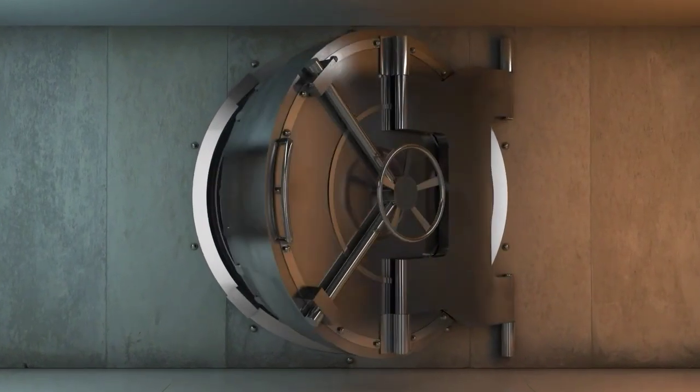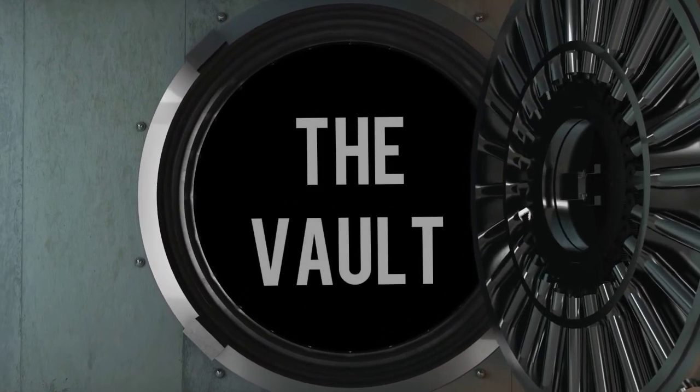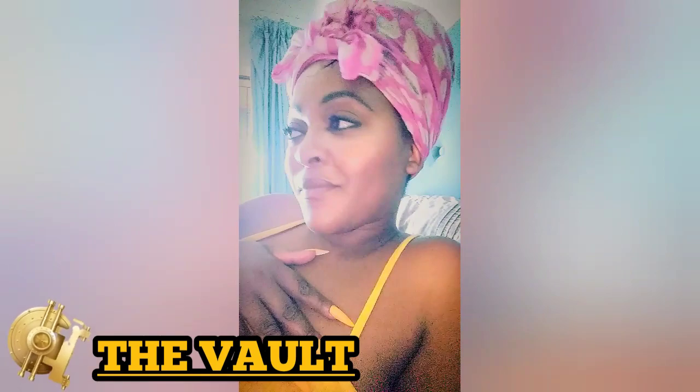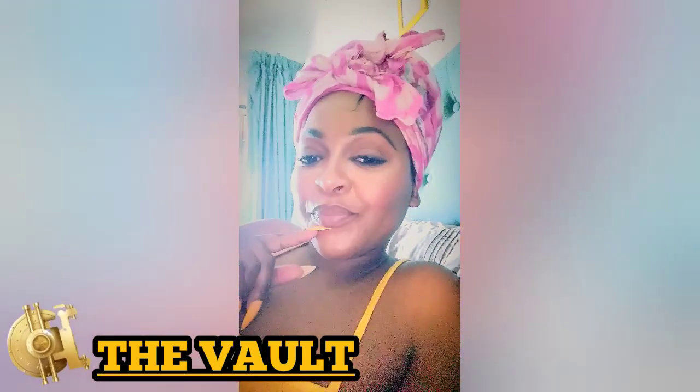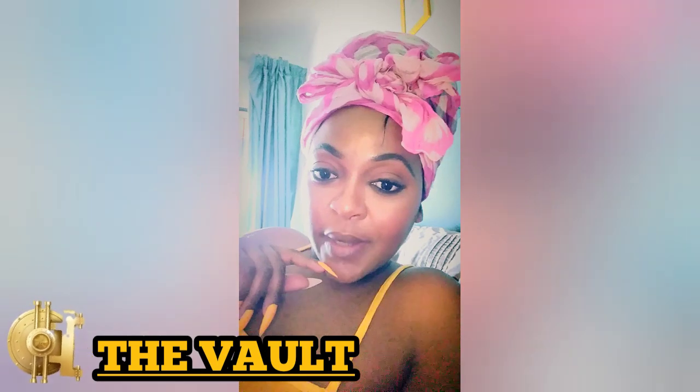Welcome to the vault. Hey guys, like I said in one of my previous videos, this world has gone to shit, right?